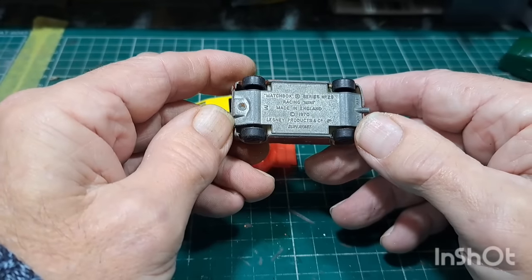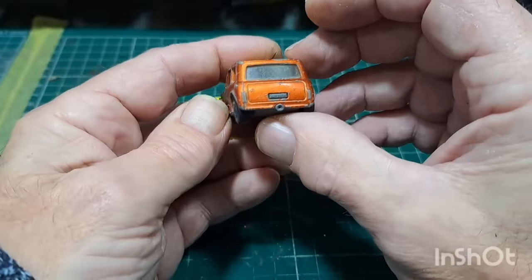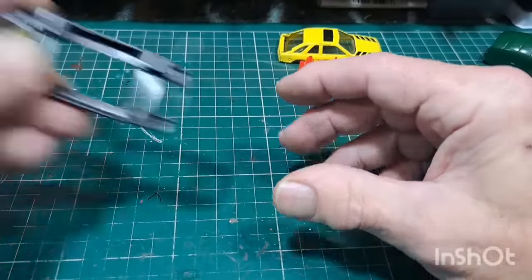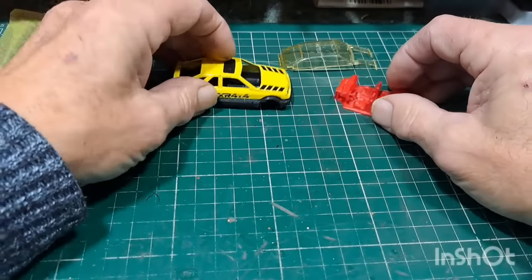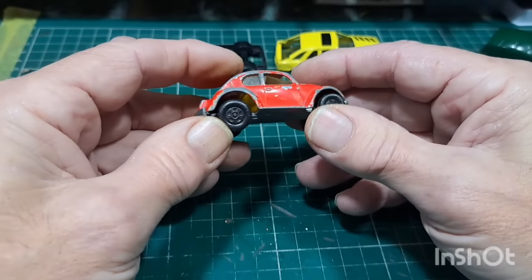Little Mini — Matchbox number 29, 1970. Excuse me — I'm leaving that there because I think the rest of it is in here somewhere. Yes, there's part of the base and a windscreen — it's all coming together. There's a Volks Dragon — got nothing in it, the engine's gone.